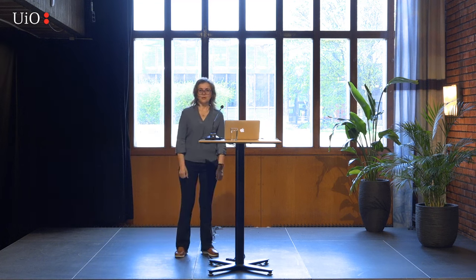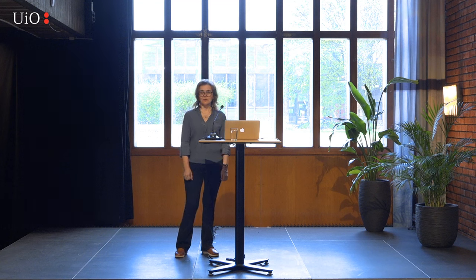Good afternoon and welcome to the Science Library of University of Oslo. Today is Geo Wednesday, a special lunchtime where we reveal the natural wonders of our planet. My name is Carmen Gaina. I'm a professor of marine geophysics at University of Oslo and it's my great pleasure to introduce our speaker today, Dr. Valentina Manni.